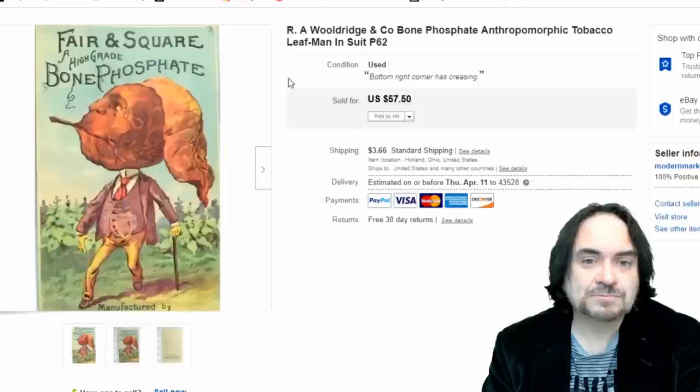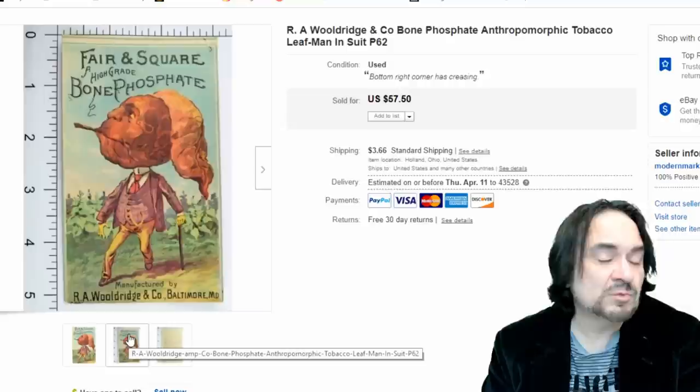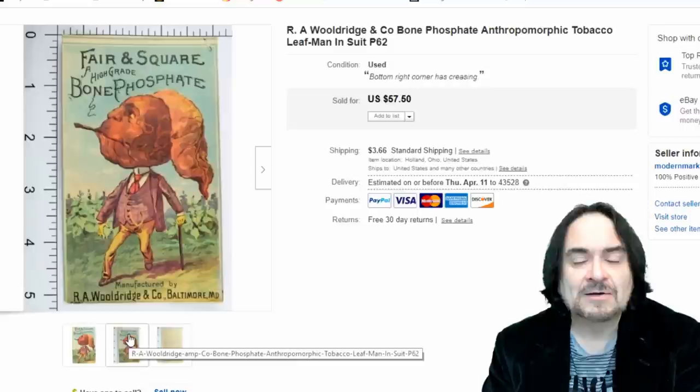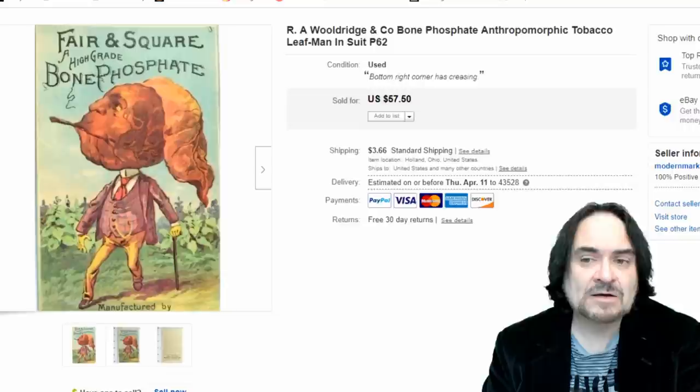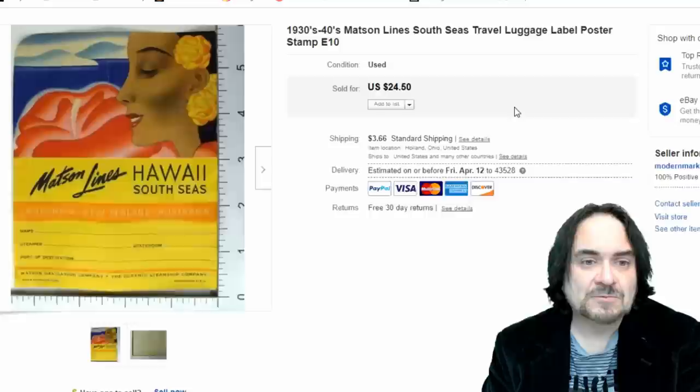Here's an interesting one — Bone Phosphate. This is an advertising card in excellent condition. I bought it singly and spent about four or five bucks, which I don't usually do. It has a tobacco leaf on the front and it's anthropomorphic as well. It sold for $48.50. It's from a routine customer who buys from us probably once a week or at least two or three times a month.